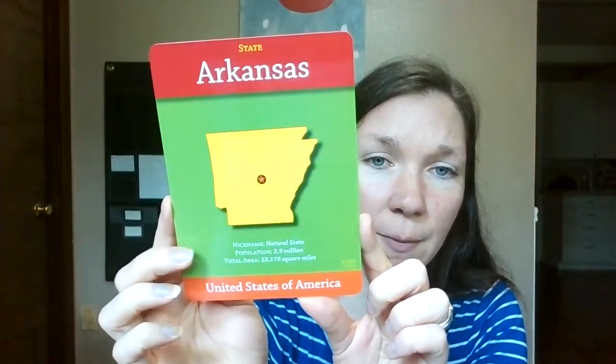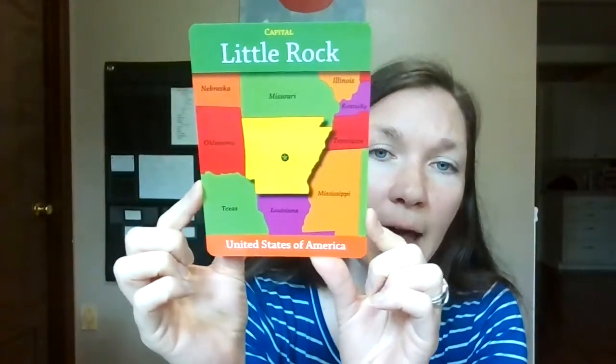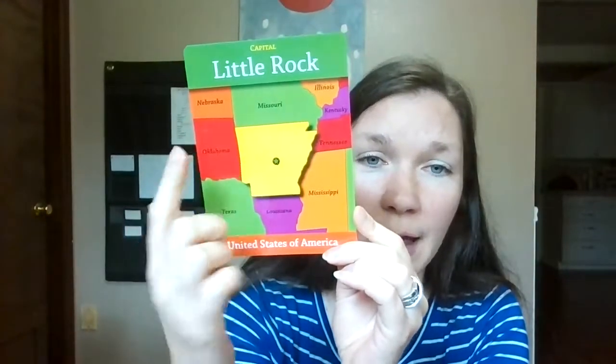This is also how we're introducing a little bit of geography. We are located in the United States so we're going to do states. Each card has the state and information like the nickname, the population, and the area. On the flip side it has a map showing where it is, what's next to it, and the capital. That'll get us through at least 50 days, and then maybe we'll do countries or flags or something similar.